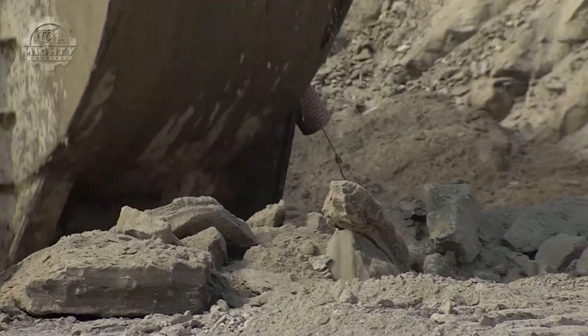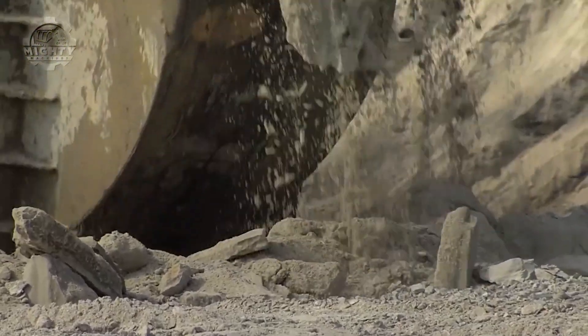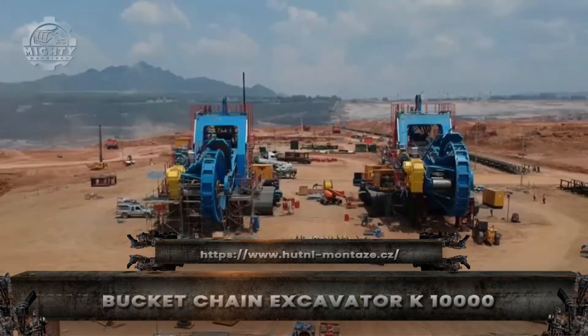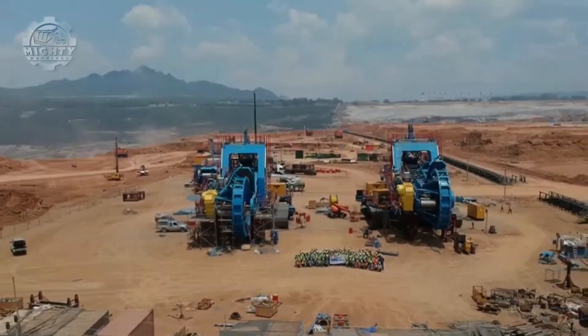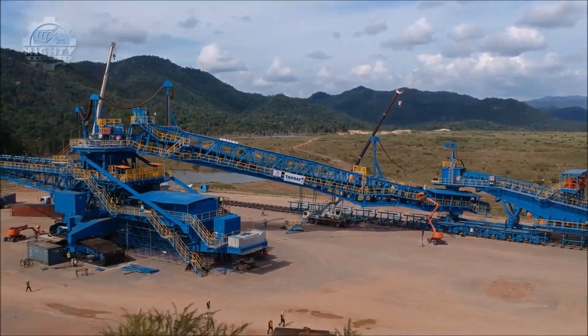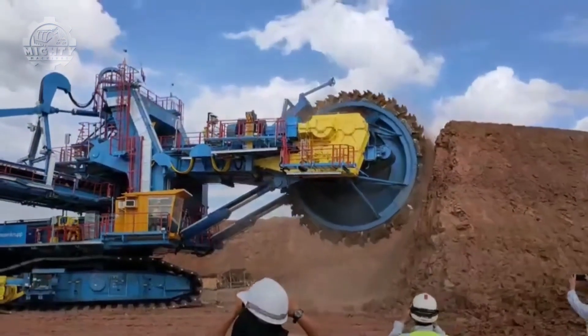The ground trembles as this massive machine begins to move, rewriting history. This is not a machine — it's a moving landscape destroyer. The bucket chain excavator K10000 belongs to the rarest class of mega mining equipment.